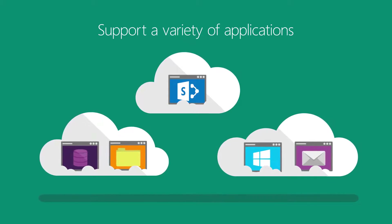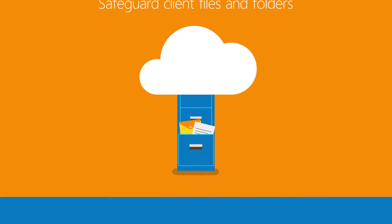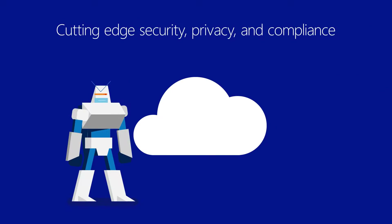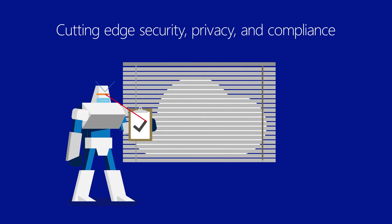SharePoint, Exchange, and Windows clients, safeguard client files and folders, protect infrastructure-as-a-service VMs running in Azure, and be confident in the safety of your data with Azure's cutting-edge security, privacy, and compliance practices.